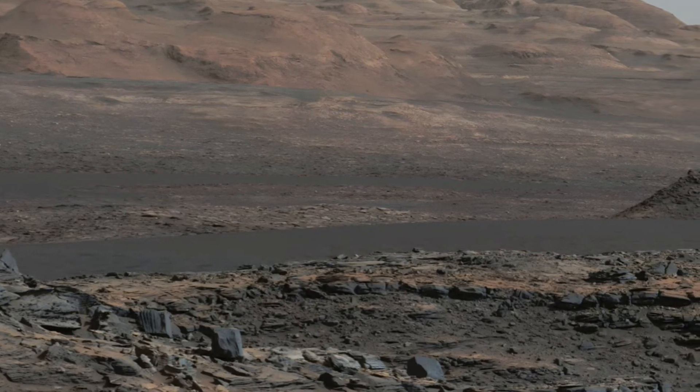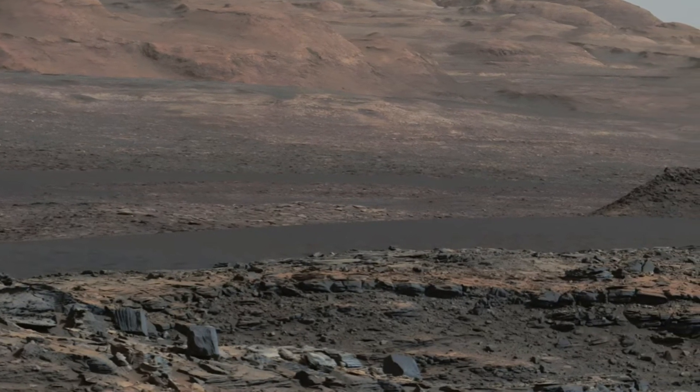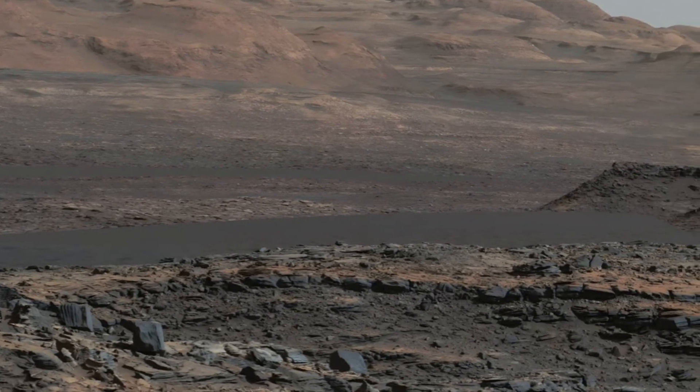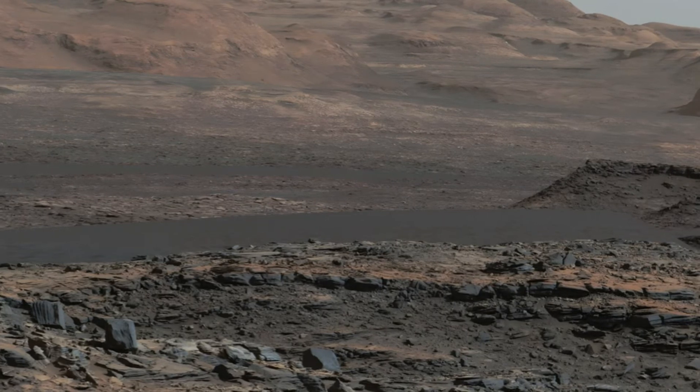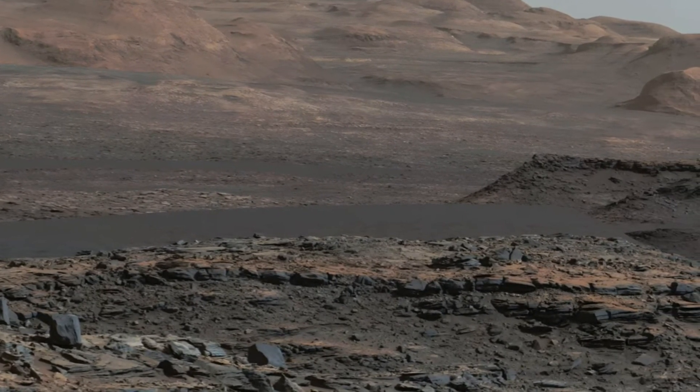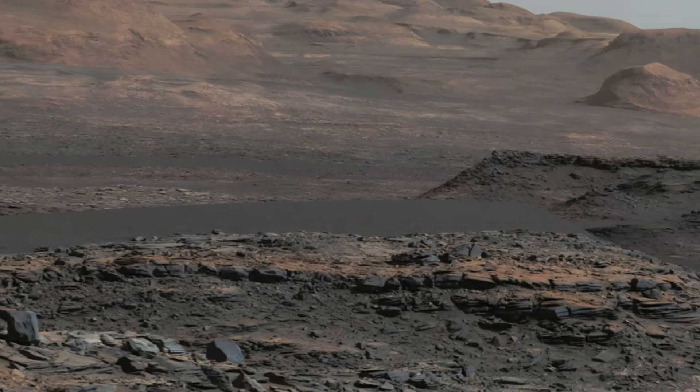The Bagnall Dunes, nestled within the expansive Gale Crater, stand as a testament to Mars' enigmatic geological narrative. Their distinctive dark band is clearly evident in orbital images, captivating the attention of scientists and enthusiasts alike as they hint at the stories buried beneath the Martian surface.